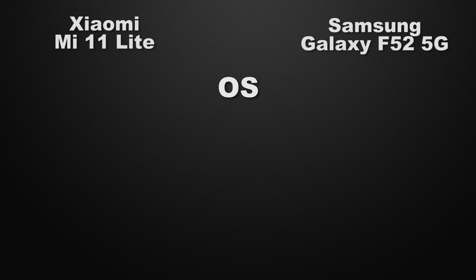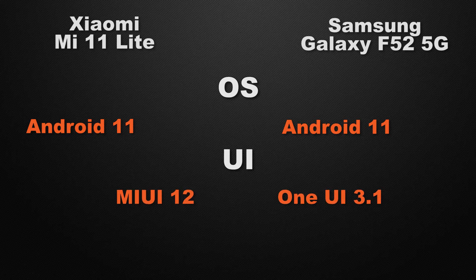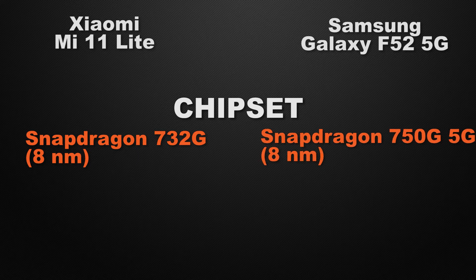Moving to performance, both the 11 Lite and the F52 run Android 11, so it's a tie. For user interface, the 11 Lite has MIUI whereas the F52 comes with One UI — it's a tie since both offer a similar UI experience. For the processor, the 11 Lite is powered by the Snapdragon 732G 5G based on an 8nm chip, whereas the F52 is powered by the Snapdragon 750G 5G also on 8nm — so the winner is the F52 because it has a faster processor.